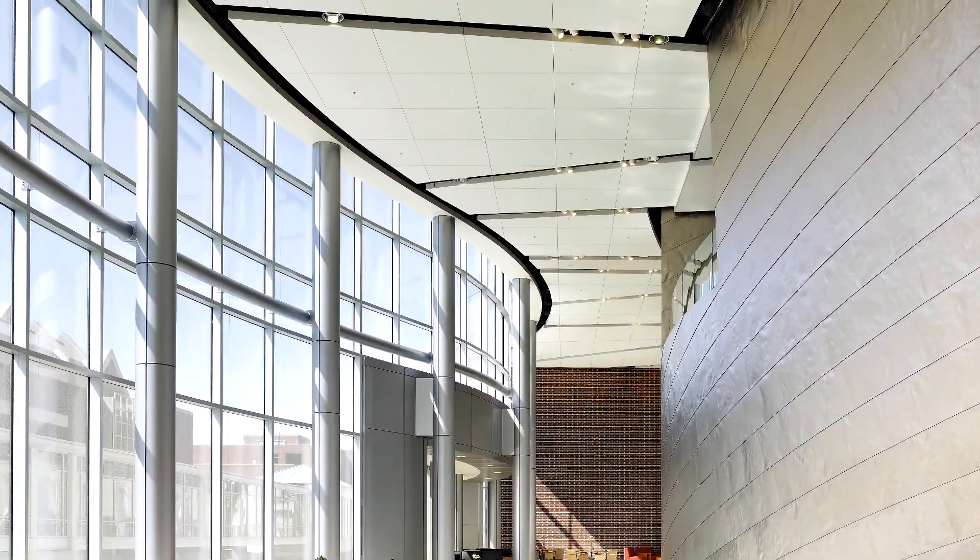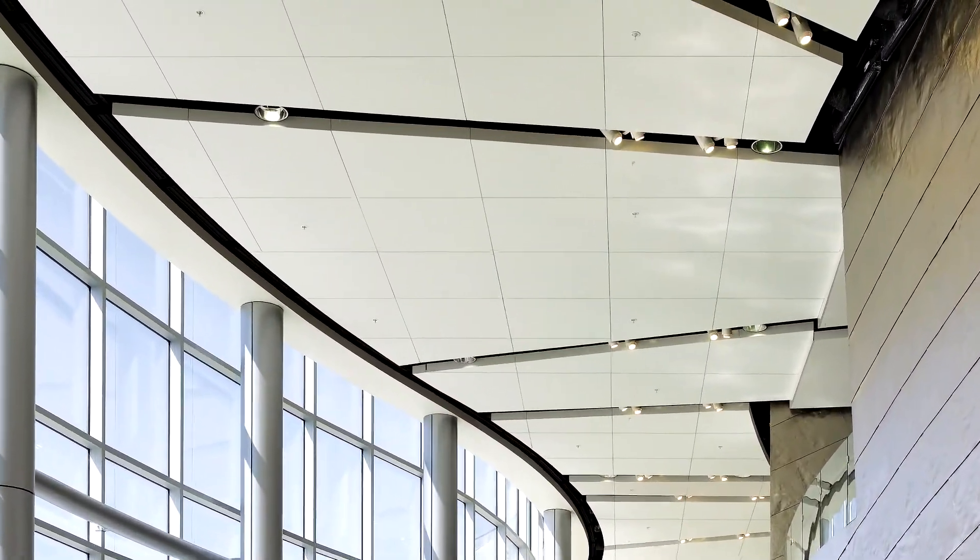Among our range of wall and ceiling systems are Claro and Metallo. Claro and Metallo are coatings used on our acoustical ceiling and wall panels.